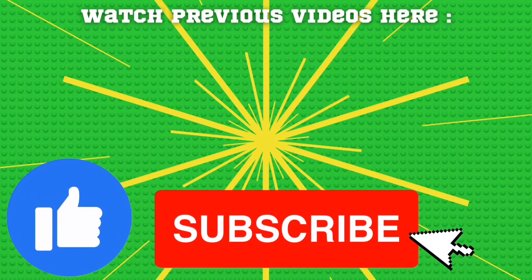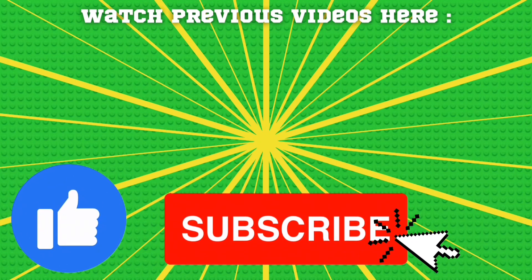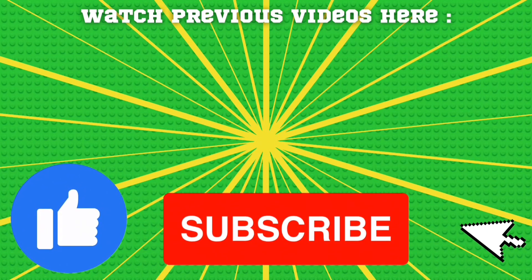If you enjoyed this video, then why not consider liking the video and subscribing to my channel for more LEGO related videos. Thanks for watching.